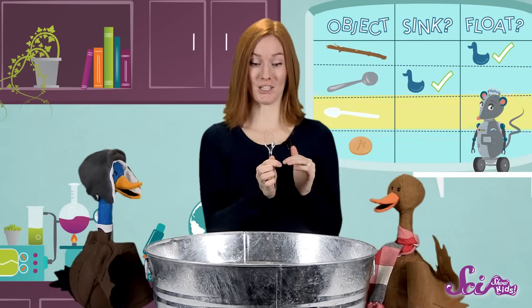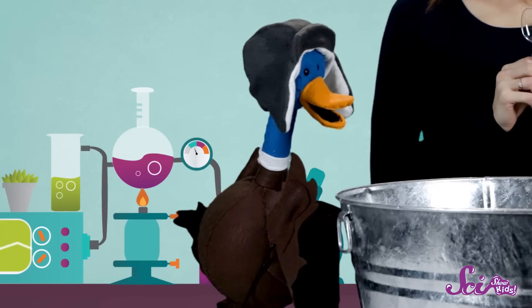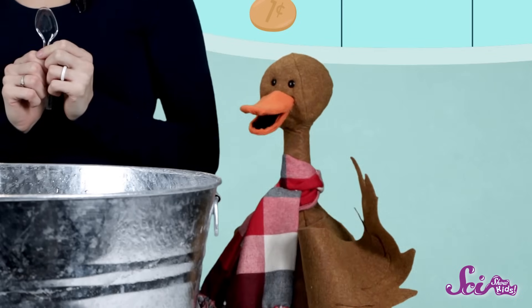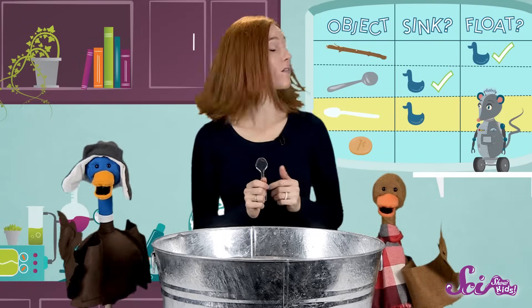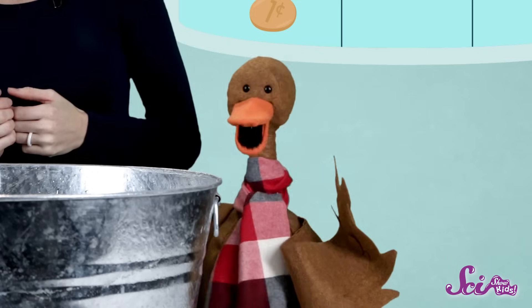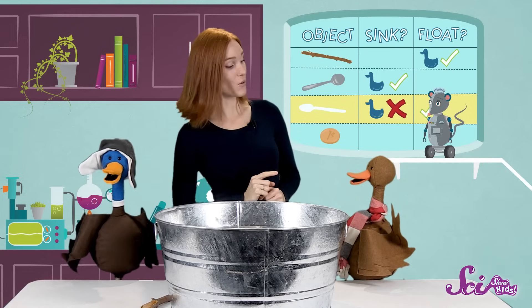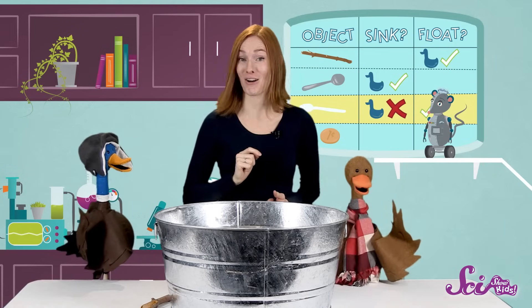Now, what about the plastic spoon? Do you think it will sink or float? Well, it's the same shape as the other spoon, and we think it might sink just like the metal spoon did. Okay, let's see. It floats! Bummer. Well, that's okay, guys — that's how we learn, right? It's just weird. The other spoon sank. Let's record our results and see if we can find out why after we test our next object.